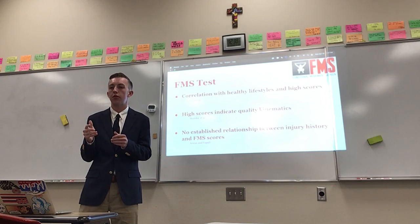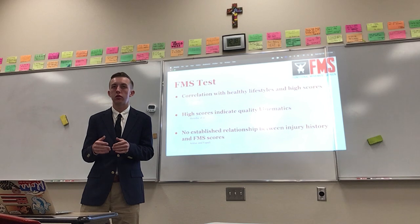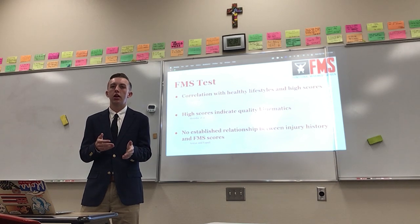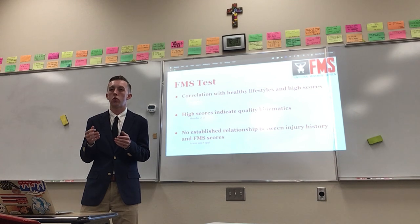And finally, Arsalan and Nepali found that there was no established relationship between injury history and FMS scores. They looked at elite male soccer players in Turkey, had them all do an FMS test, and asked if they had sustained a major injury — largely to their knee, such as an ACL tear. What they found was that whether or not they had injured their knee, it really didn't matter as to their likelihood of scoring a one, two, or three.